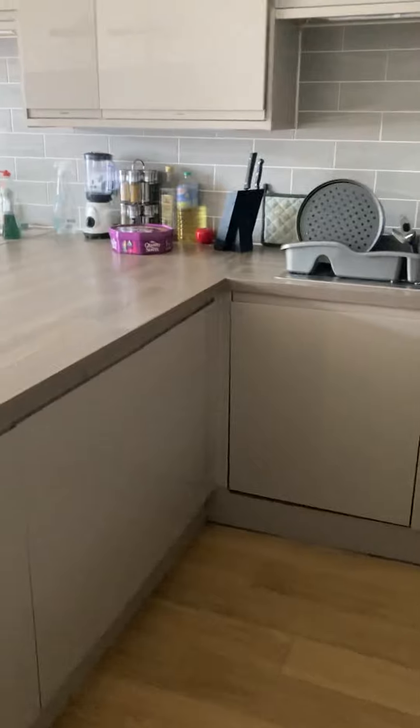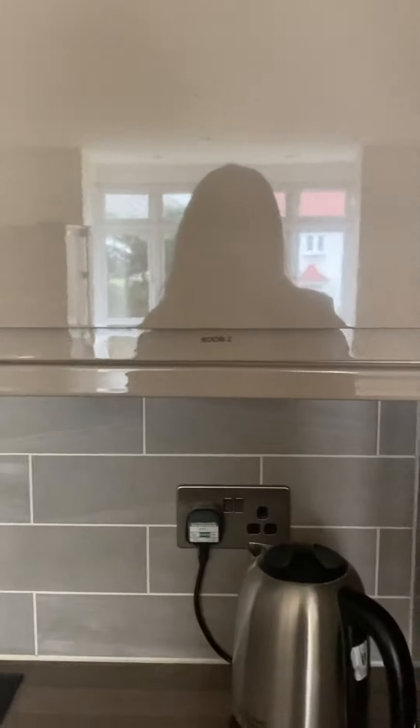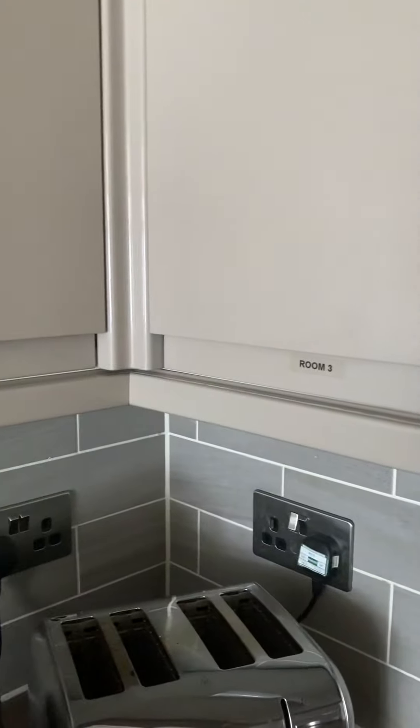Every room in this property does have their own cupboard, and you can see it's clearly labelled. My understanding is that there are some utensils here already for people to use, but I would say bring your own as well.